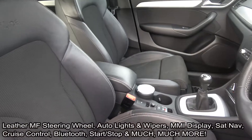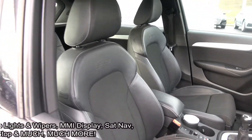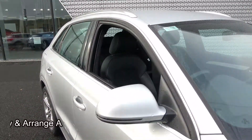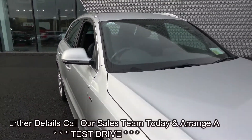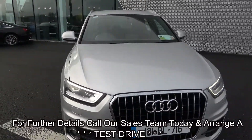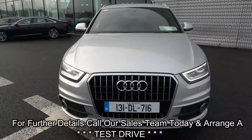This vehicle hosts a long list of equipment as you would expect with the S-Line model. For further details please do not hesitate to contact our dedicated, professional and very friendly Audi Sligo sales team. Call today and to avoid disappointment arrange for an immediate test drive. 071-911-5333. Many thanks.